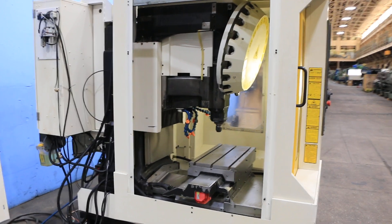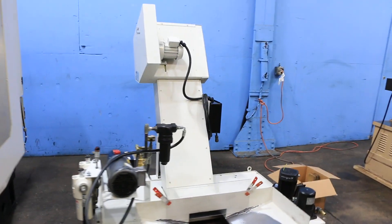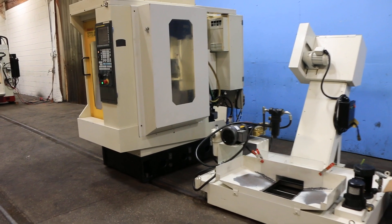Let's show them the chip conveyor and your coolant pumps. You do have high pressure coolant through the spindle.